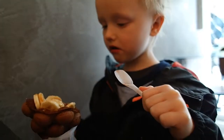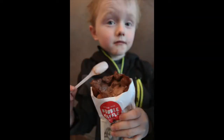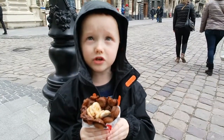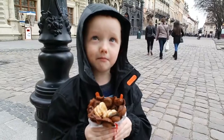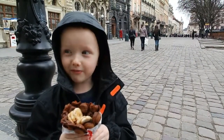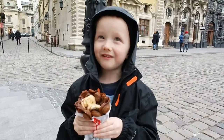Bubble waffles are waffles with fake bubbles on them, but the bubbles are edible and filled with ice cream. I'm going to record this memory in my mind so I can imagine myself eating them and feel happy forever.